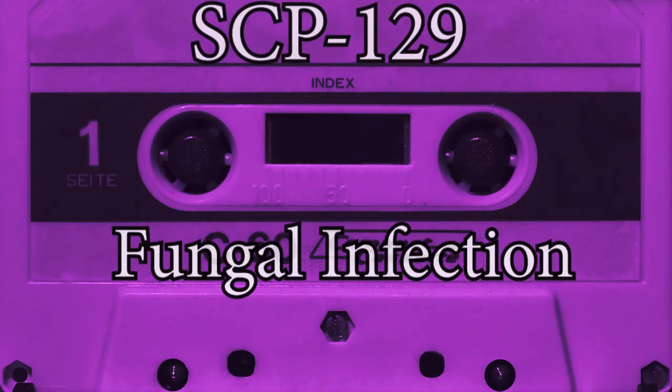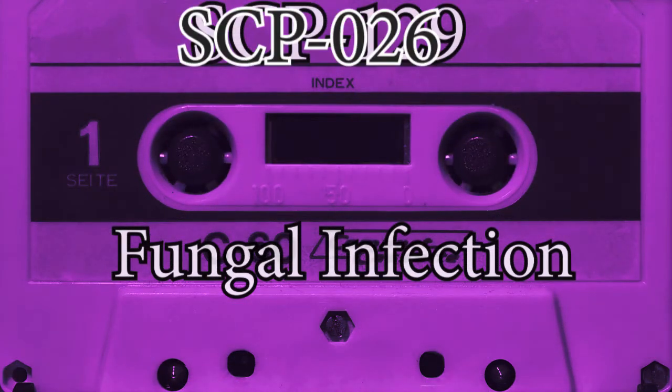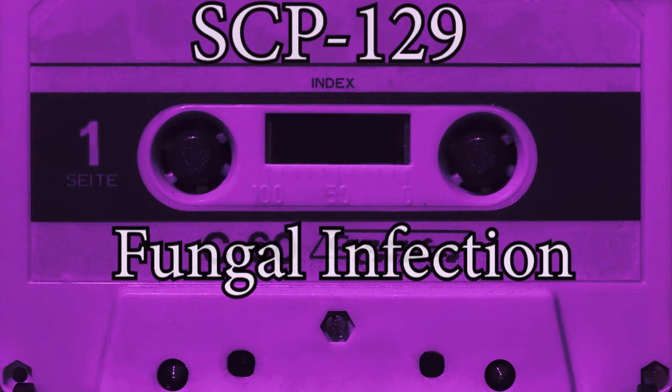SCP-129 is a series of an unknown amount of different species of fungus that can infect any animal with mucosal membranes. Infection by SCP-129 can pass through up to five stages, depending on exposure to further member species of SCP-129, individual resistance, and other factors, with each stage of infection facilitating progression to the next stage by weakening the individual's resistance to subsequent infection. Due to a combination of historical events, most humans and animals are naturally immune to SCP-129-04 through SCP-129 unknown. Therefore, outbreaks of stage 3 infections are quite rare, but have the potential for widespread infection if not swiftly isolated and contained.